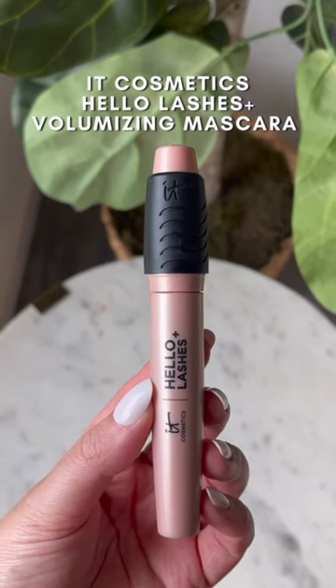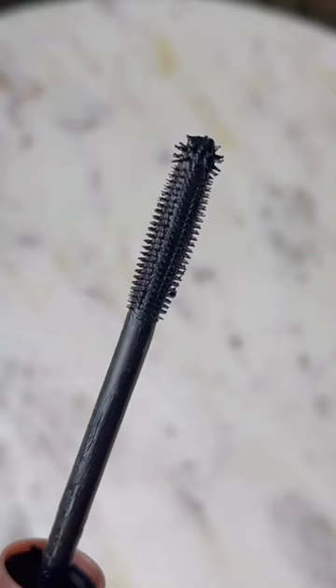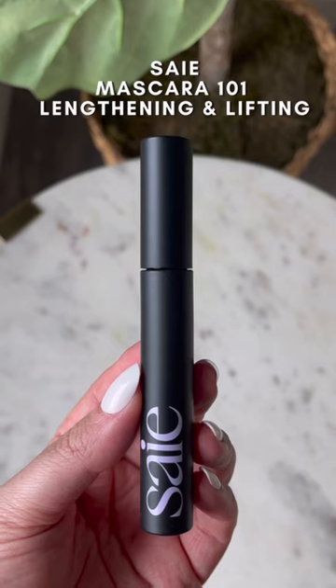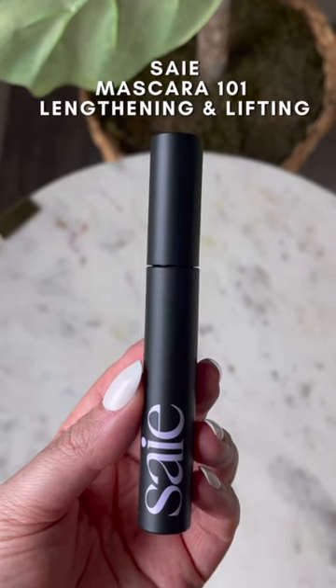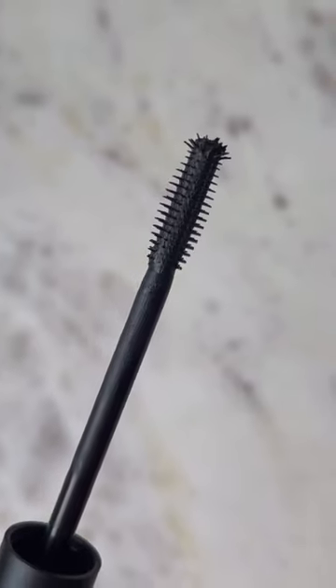This IT Cosmetics mascara did an okay job at separating and lengthening my lashes but it didn't give any volume at all. It felt pretty underwhelming for the $26 price tag, so instead I recommend this mascara from Say. It gives length and volume, but I love this because it's buildable so you can definitely get a dramatic look.